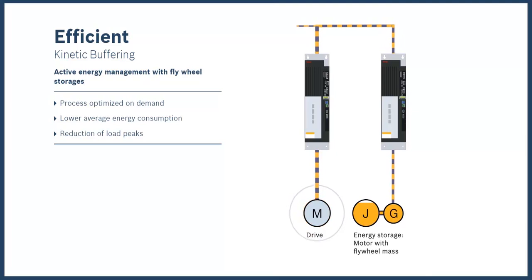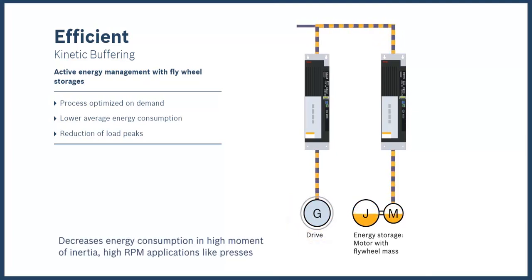Kinetic buffering uses a motor with a flywheel for energy storage. When the motor requires energy, the flywheel slows down and gives the energy to the motor. When the motor is generating energy, the flywheel speeds up and stores that energy.